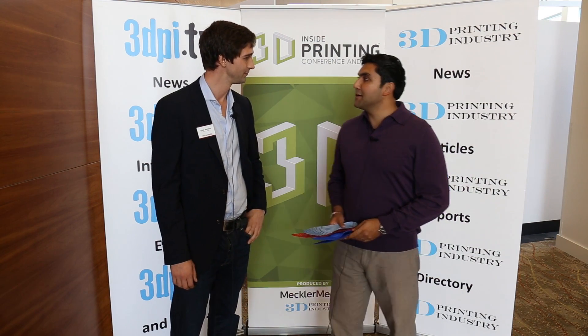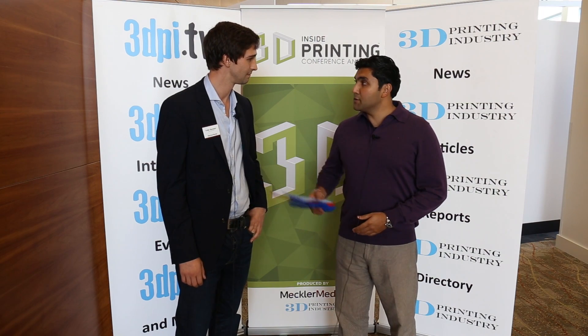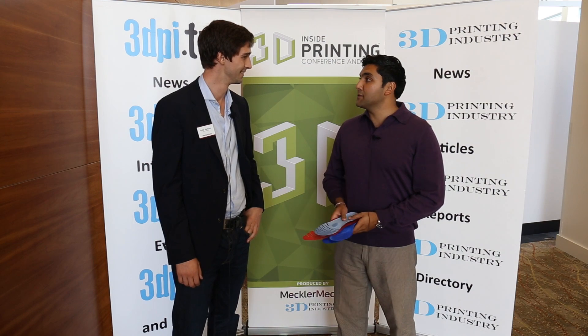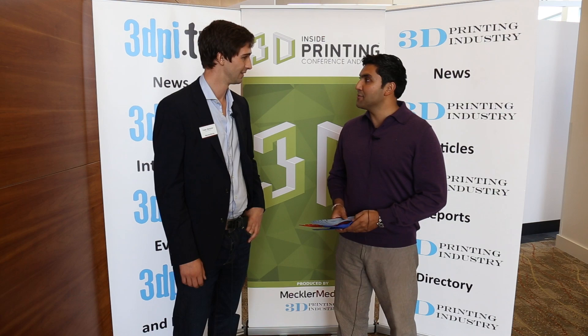2012, New York, at the Javits Center. LV, who's my co-founder, we met on the floor there. We actually found out we had some things in common — we went to the same college, and from there we stayed in touch. And now we're starting Weave Wearables.